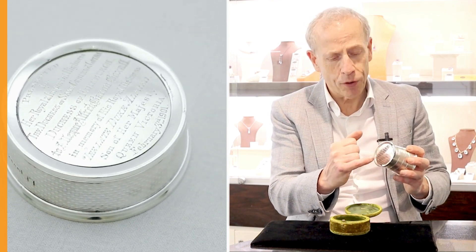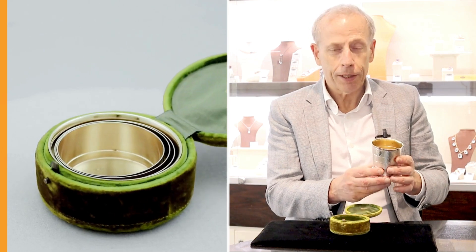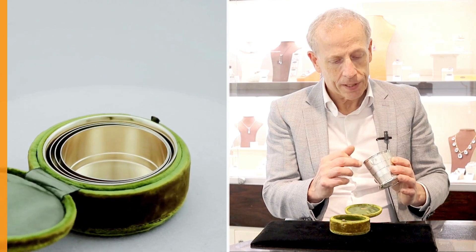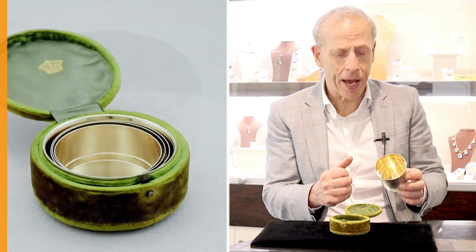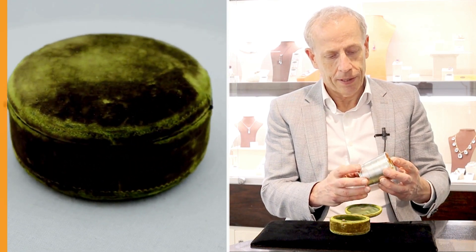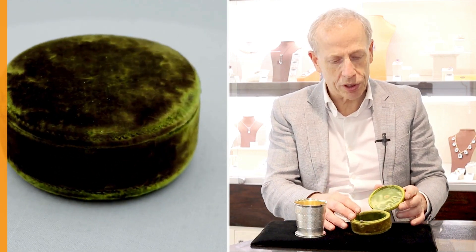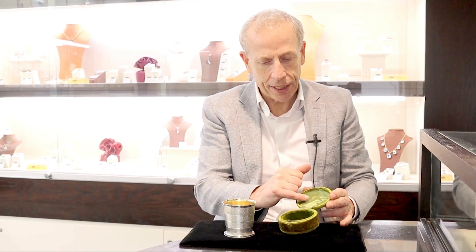Full details are given on our online listing. The piece retains the original gilding to the interior, and sees little to no wear, really remaining in exceptional condition. The piece benefits from the original velvet and satin box and retains the original royal coronet insignia.